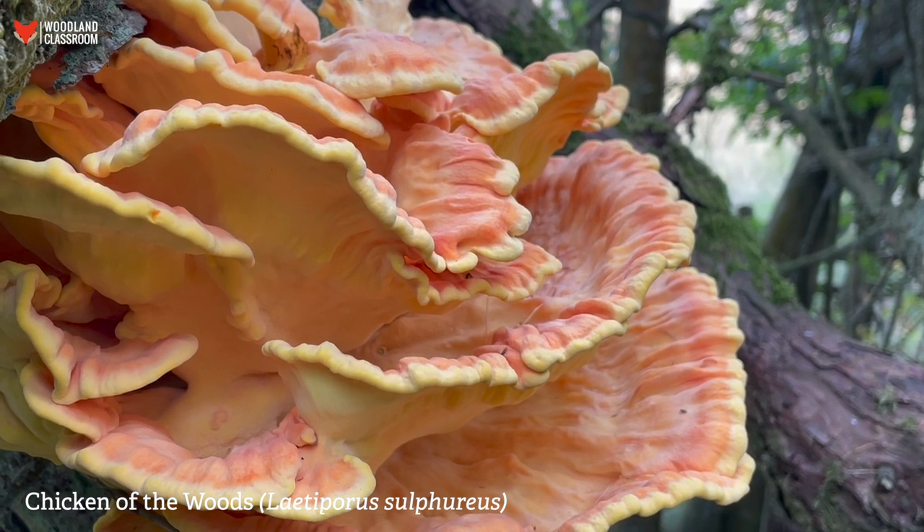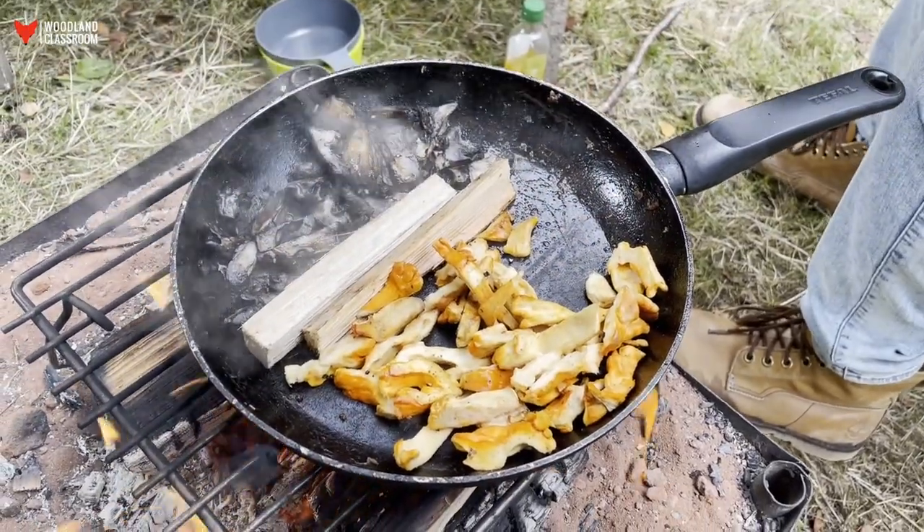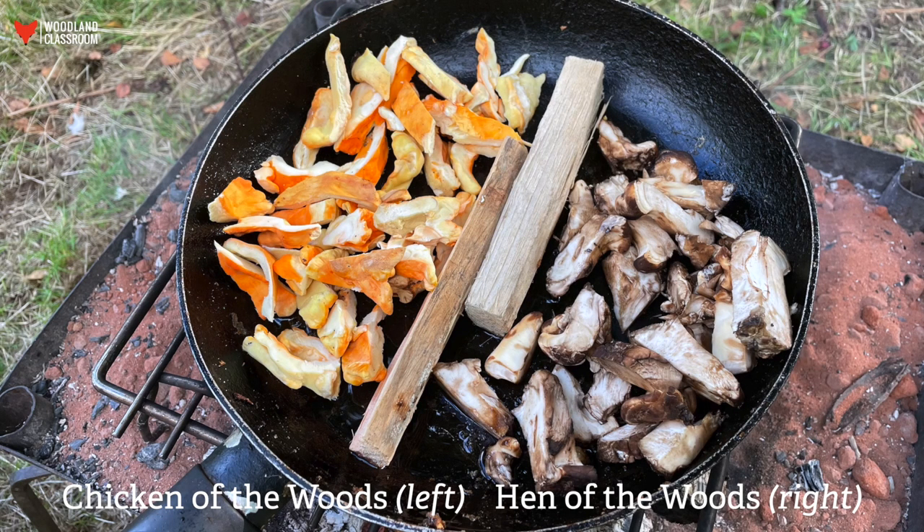Chicken versus hen — what did people think? Generally there was a favour for the chicken of the woods. Partly it did taste a little bit different and nicer, and it also looked nicer, which with anything to do with cooking is part of the equation. The chicken of the woods has a bit of a tang to it, whereas the hen of the woods tastes much more like a portobello mushroom that you would buy in the shops. It's got that kind of normal run-of-the-mill mushroomy flavour — perfectly fine, it just doesn't stand out as much as a parasol would. But it's a perfectly serviceable edible mushroom and a good one to add to your arsenal.